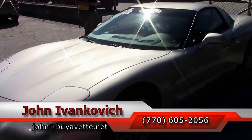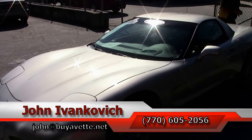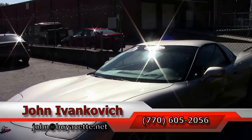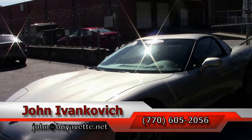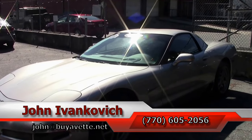Give me a call. Let's set up an appointment to do just that — 770-605-2056 or email john at buyavet.net. If you'd like to know more about this or the hundreds of Corvettes I carry in stock, subscribe to the YouTube channel so you can see all the new fun stuff first. And we'll see you all out on the road.